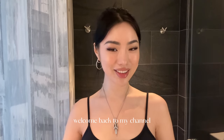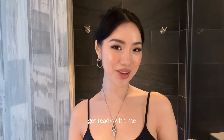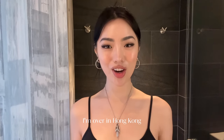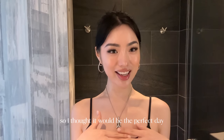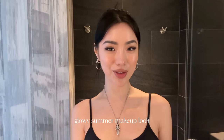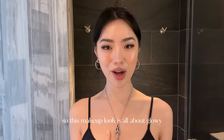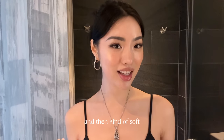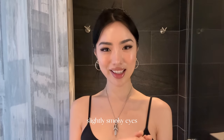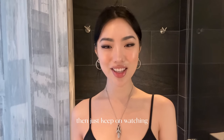Hi everybody, welcome back to my channel. I'm here today with another get ready with me. I'm over in Hong Kong — it's super hot and humid outside, so I thought it would be the perfect day to do a natural glowy summer makeup look. This makeup look is all about glowy natural skin with no foundation and kind of soft, slightly smoky eyes.